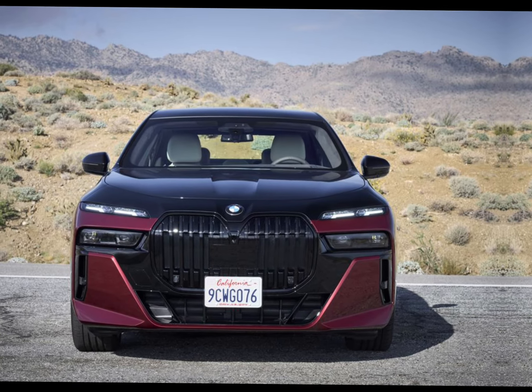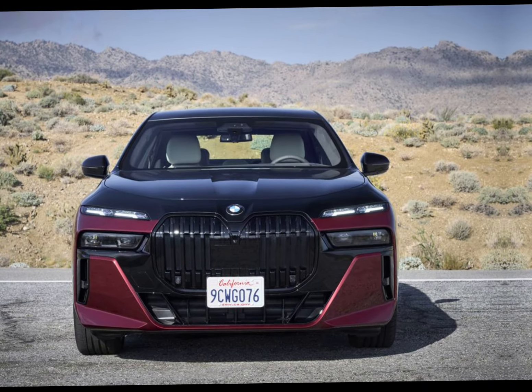The 2023 BMW 760i represents the epitome of luxury and performance in the automotive world. This flagship sedan seamlessly blends opulence with cutting-edge technology and exhilarating performance, making it a standout choice for discerning buyers.